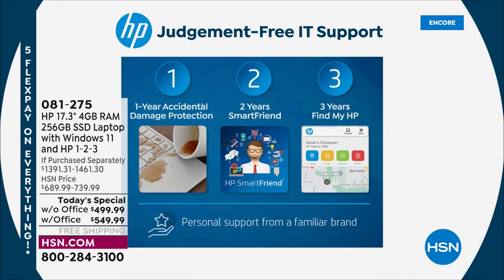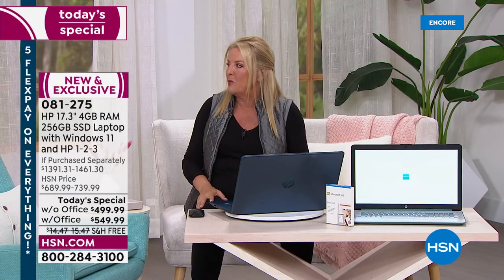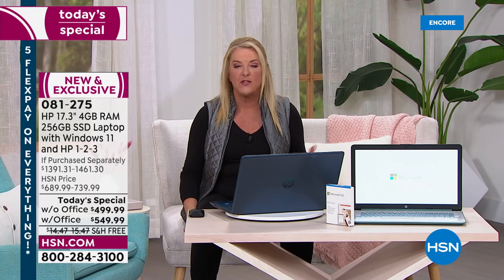Number three is three years of Find My HP. If you lose your computer, if it's stolen, or you're not sure — did I leave it at the office, at the gym? It's a program that will geolocate your computer wherever it is. A lot of people's kids have left their computer in their cars and someone smashed the window. Even if you're absent-minded — you forgot to grab it off the TSA rack at the airport — you can literally find it.